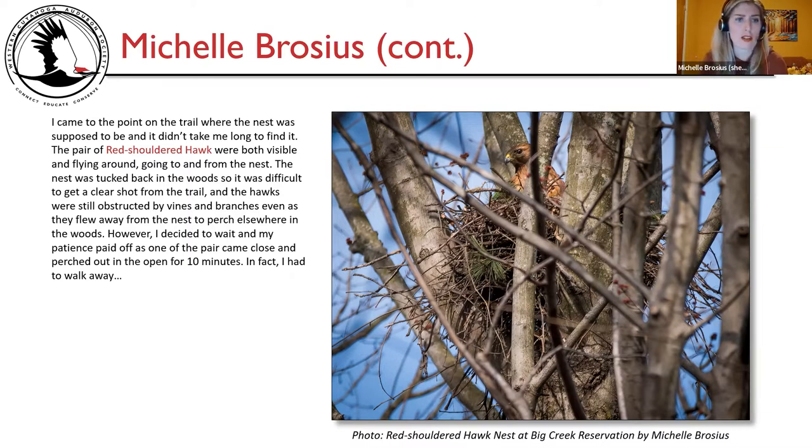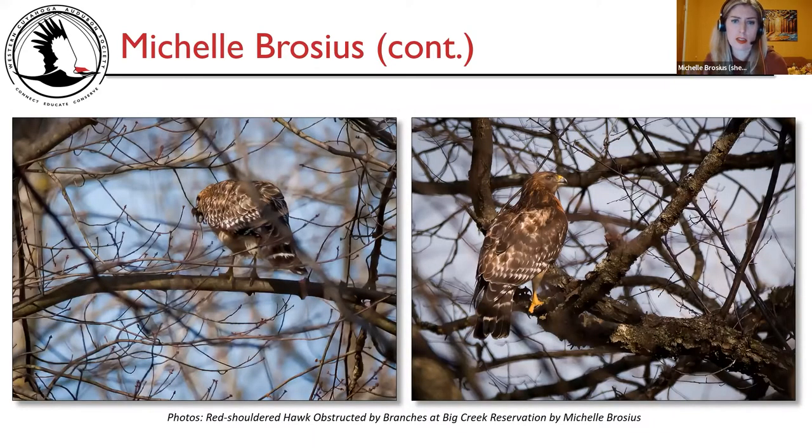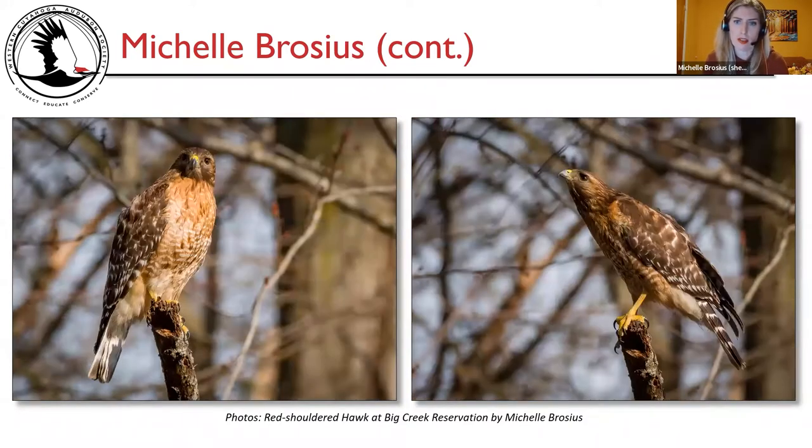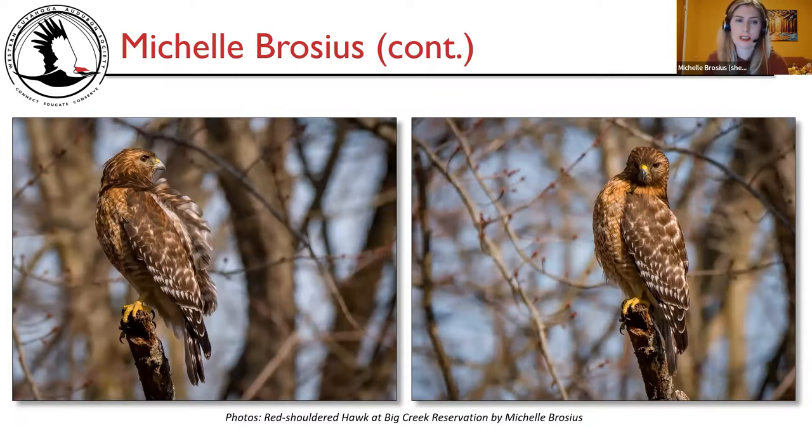I decided to wait, and my patience paid off as one of the pair came close and perched out in the open for 10 minutes — in fact, I had to walk away. There's the photo of the red-shouldered hawk nest with one hawk sitting right inside it. Here are two pictures taken when the hawks were farther back, branches crossing the photo. But then one came out into the open and posed on a dead tree in clear sunlight, turning around, looking up and down, feathers ruffled by the breeze.